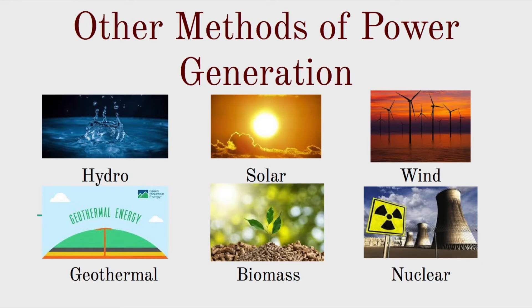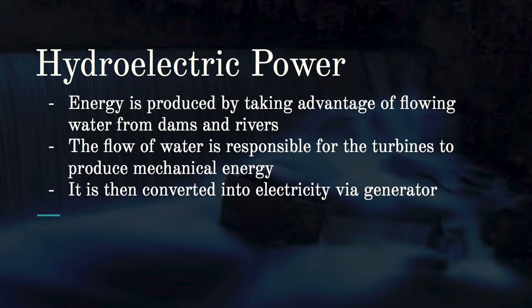There are other methods of power generation. This report will discuss six more: hydro, solar, wind, geothermal, biomass, and nuclear. These are all renewable sources of energy except nuclear.